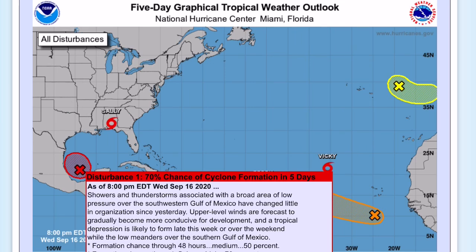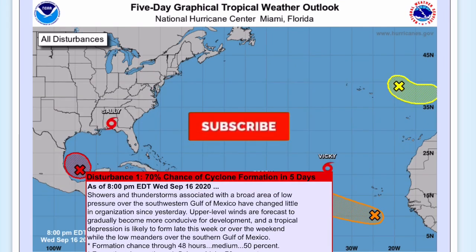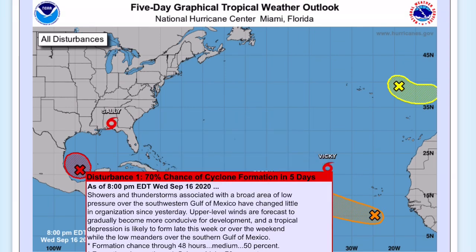Before we get into this, I'd like to ask you to subscribe — about 75% of you who watch my videos are not subscribed. Please click the subscribe button if you like weather-related content, and hit the notification bell so you do not miss a single upload.